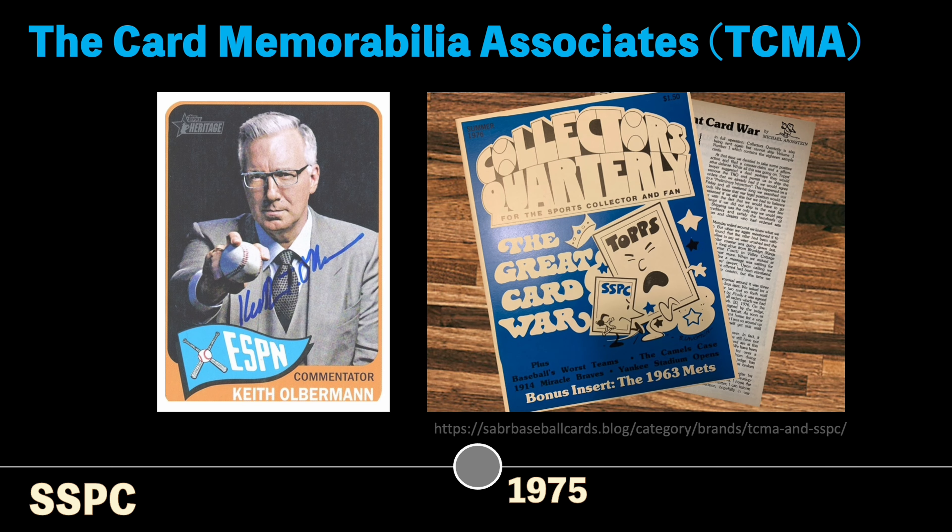As baseball cards grew in popularity, a company emerged called the Card Memorabilia Associates, or TCMA, and they emerged as the first card manufacturer that tried to target the hobby specifically.